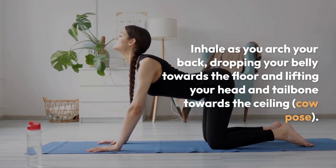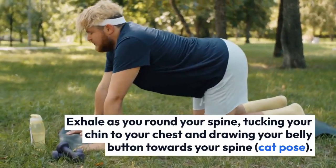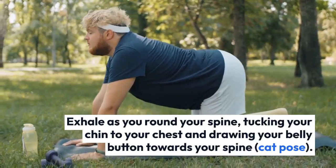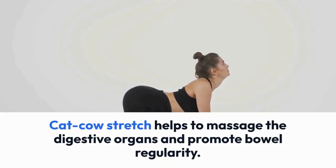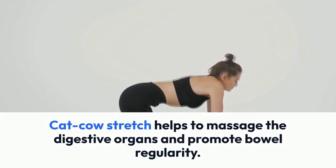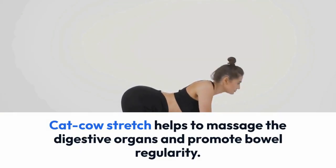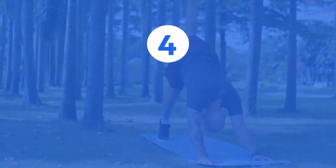Exhale as you round your spine, tucking your chin to your chest and drawing your belly button towards your spine — Cat Pose. Repeat this sequence for five to ten rounds, moving with your breath. Cat-Cow stretch helps to massage the digestive organs and promote bowel regularity.